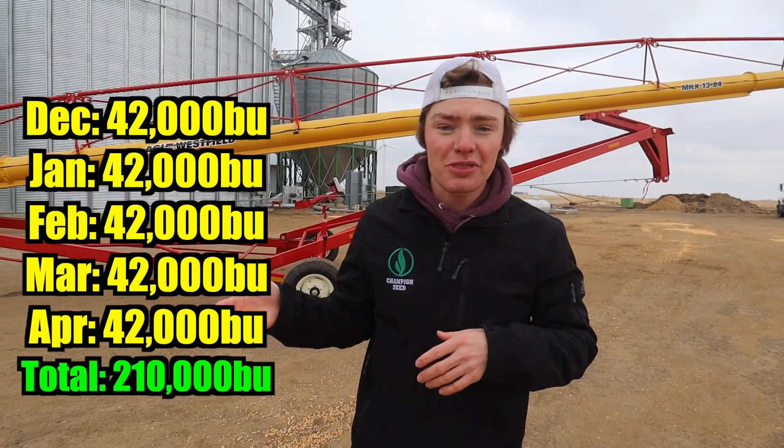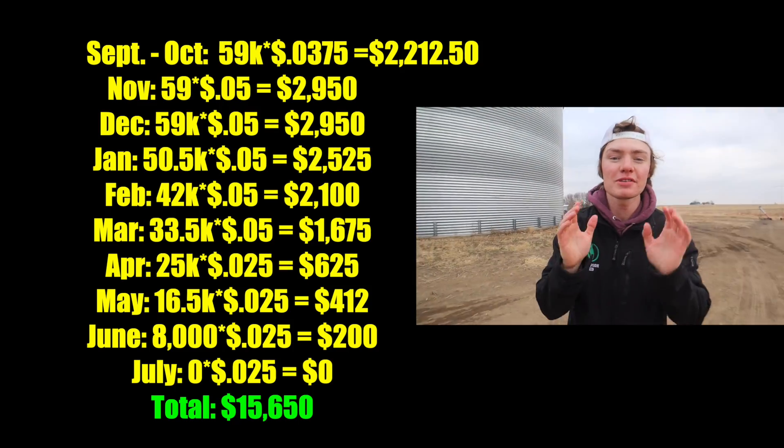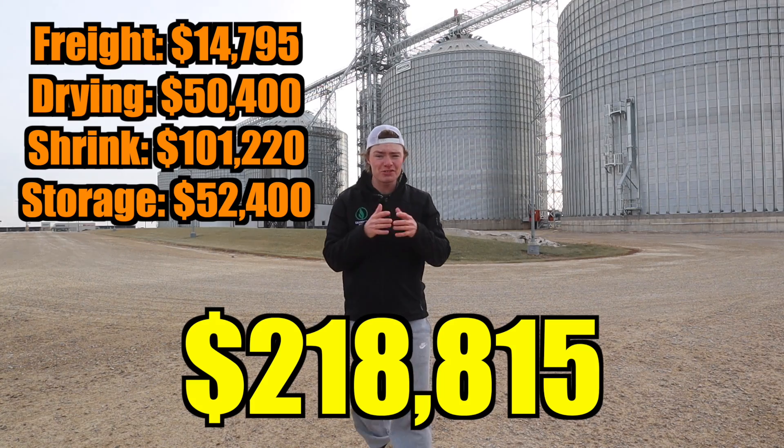Here's where it gets a little tricky, because we've got all the grain in the bins now — but how long are we supposed to store it? My family's goal is to have all of our corn gone by April. So if we start hauling in December, we'll take in 42,000 bushels a month, and this would mean we're paying 27 and a half cents of storage for the corn, or $36,750. When it comes to soybeans, we start hauling in January and haul through July — 8,500 bushels a month — costing 36 and a quarter cents per bushel, or $15,650. Now that we know it's going to cost $218,815 to take our corn and soybeans to the co-op, let's check out on-farm storage.